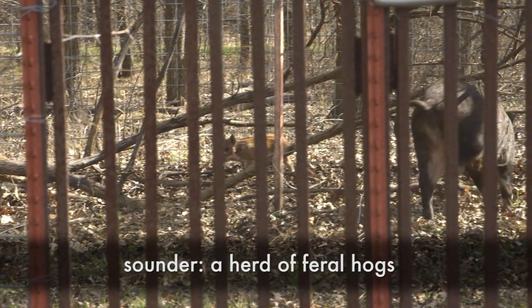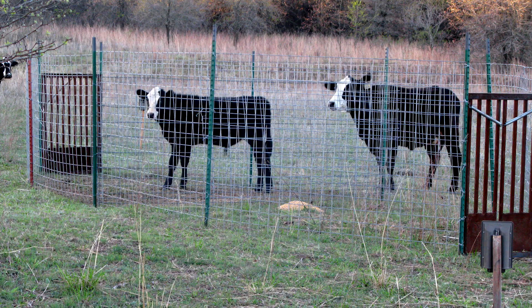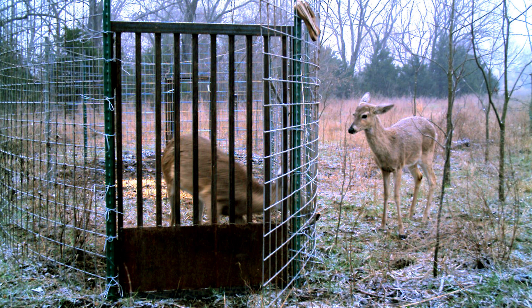Some shortcomings of conventional trapping techniques include non-target captures getting into the traps. White-tailed deer or raccoons may enter the traps and trigger them, and once those doors are triggered, feral hogs don't typically push the doors open and enter those traps — even though some of those doors are marketed that way.